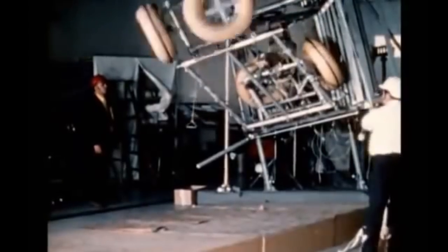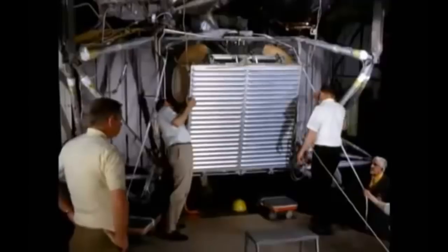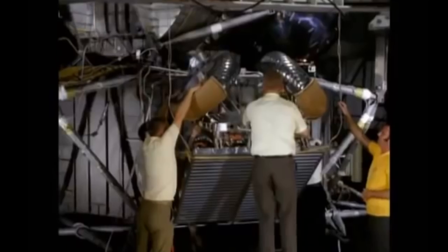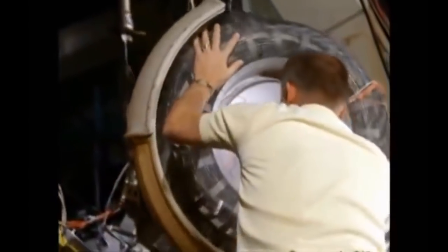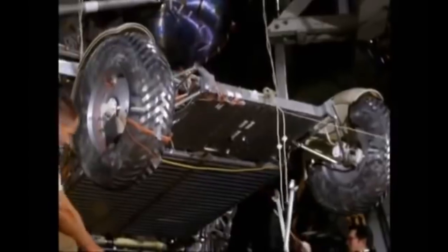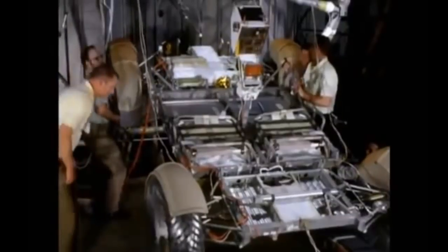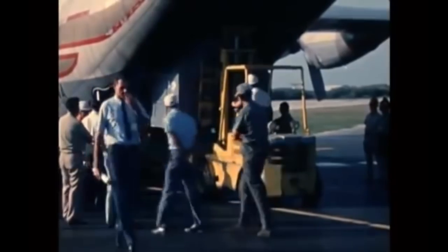The only way they were going to fit the lunar rover into that incredibly tight space was if it folded up. But unfolding it was a different problem — at first, things didn't go so well. Eventually they cracked it, and the finished lunar rover was delivered to NASA.